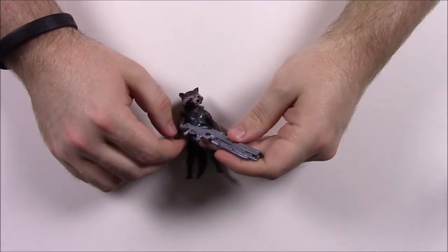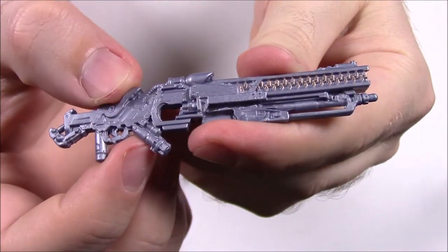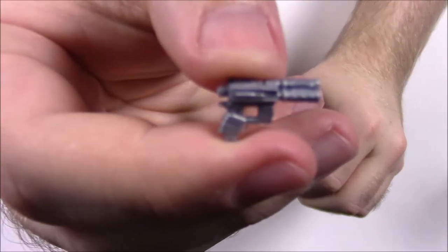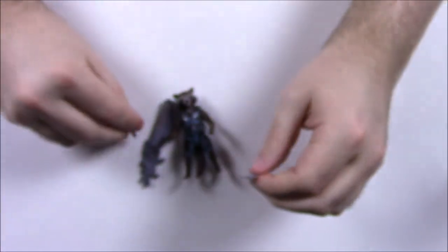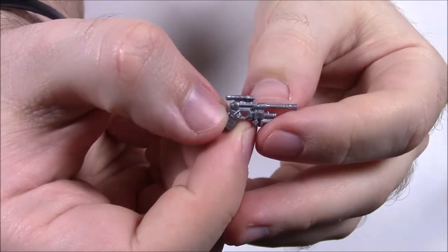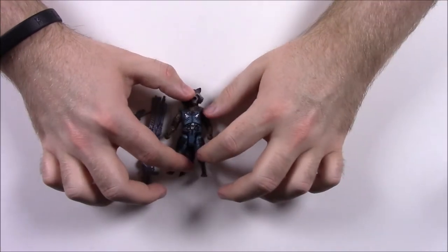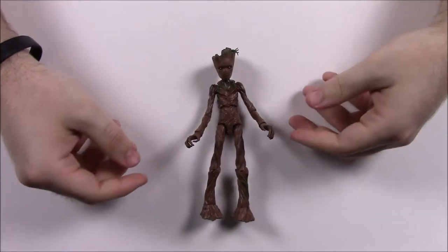Rocket comes with a bunch of weapons — a giant gun that you can try to get into his hands, plus some smaller handguns. There's a little three-barrel handgun and another small handgun that kind of looks like Han Solo's gun. The Rocket figure isn't really new; probably just the outfit design is different compared to past Rocket figures. That's it for Rocket Raccoon.